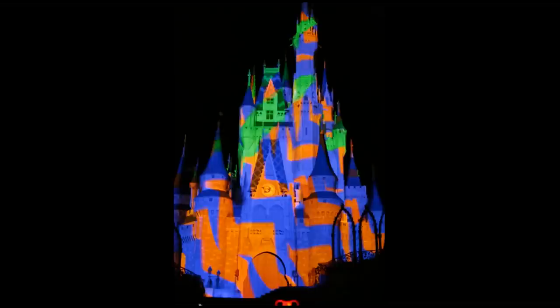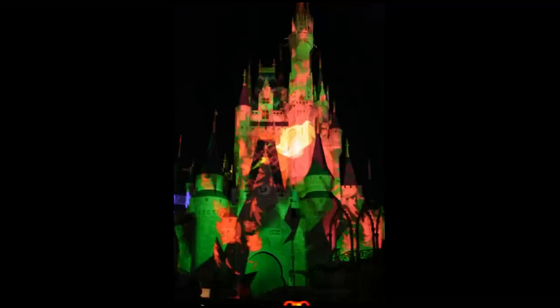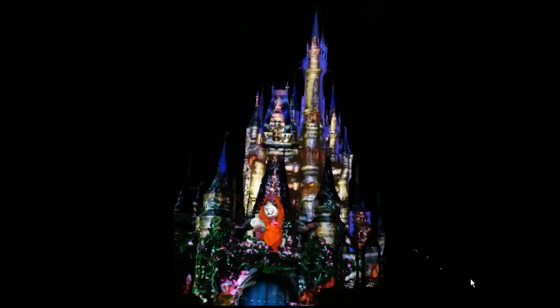Then it's on to The Lion King. They show some abstract stripes and colors, and then some bounding animals like we saw throughout that movie. Then something that looks like it might have come from PhilharMagic with Simba dancing with flowers, and then a moment where Simba, Timon, and Pumbaa are crossing across a waterfall — all of it projected onto the castle.